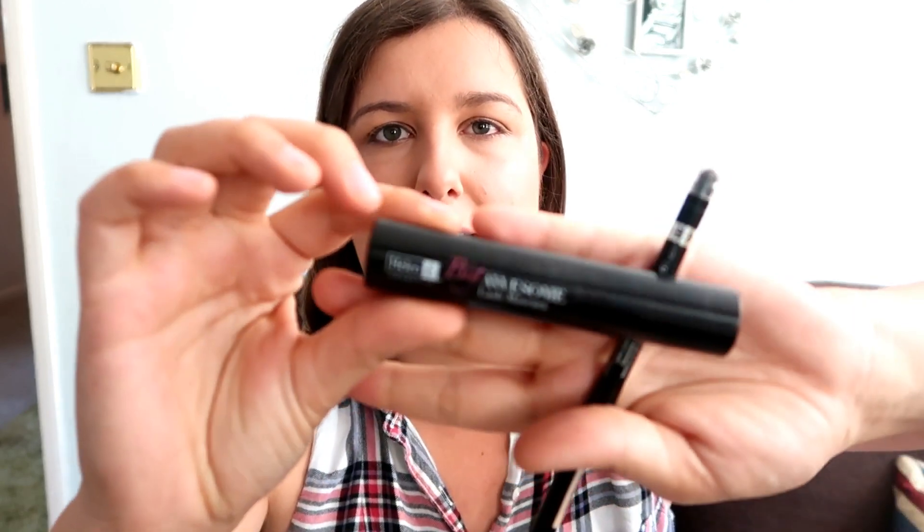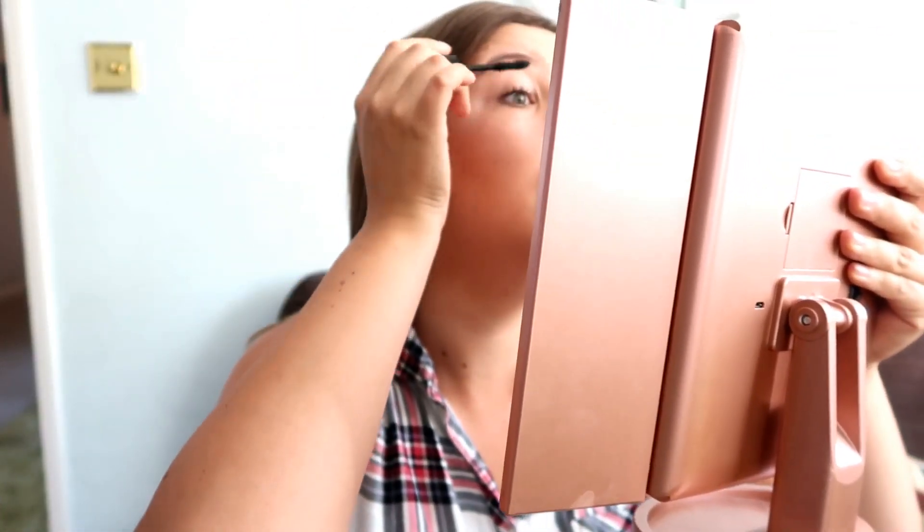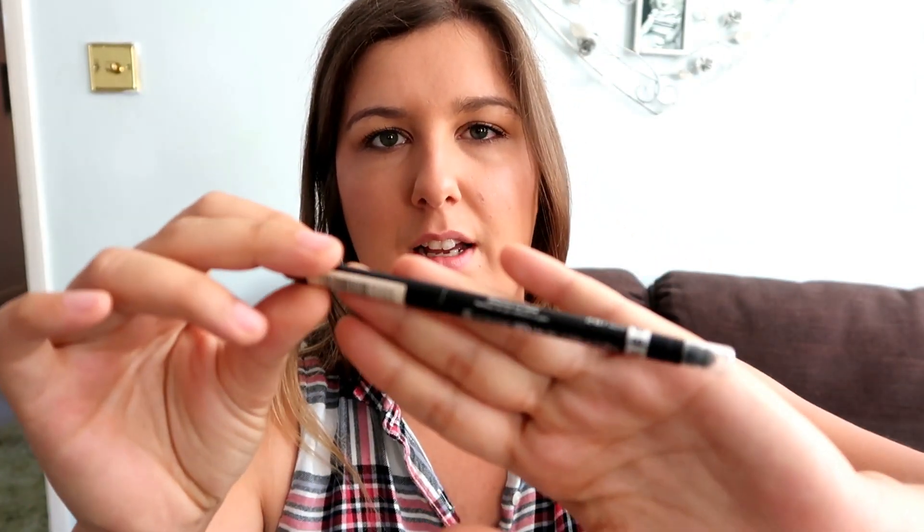Next I go on to my eyes and I only really use two products on my eyes. One being the Helen E Cosmetics Awesome Lash Mascara — it's really good, just plain black and I'm loving this at the moment. Then for eyes I also use the Rimmel London plain black eyeliner. I've used this for years and I just love it — it seems to work the best.